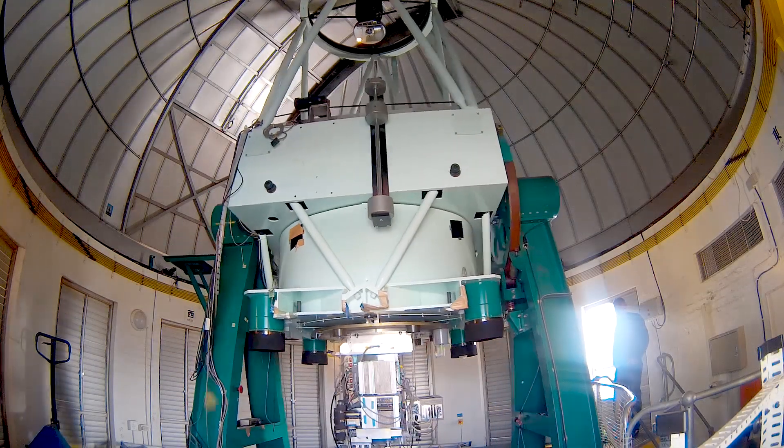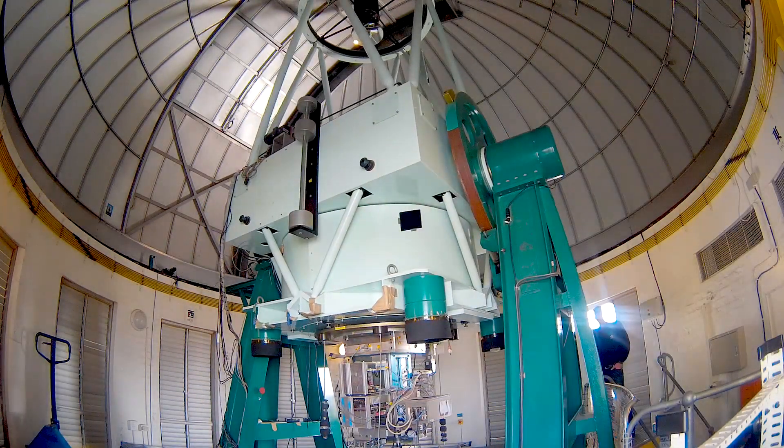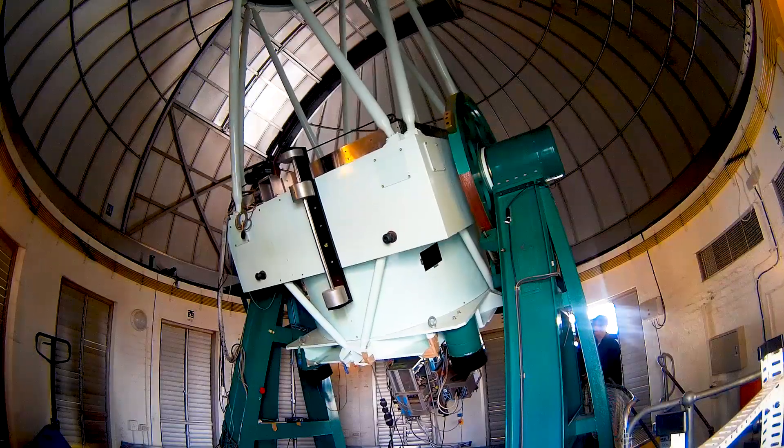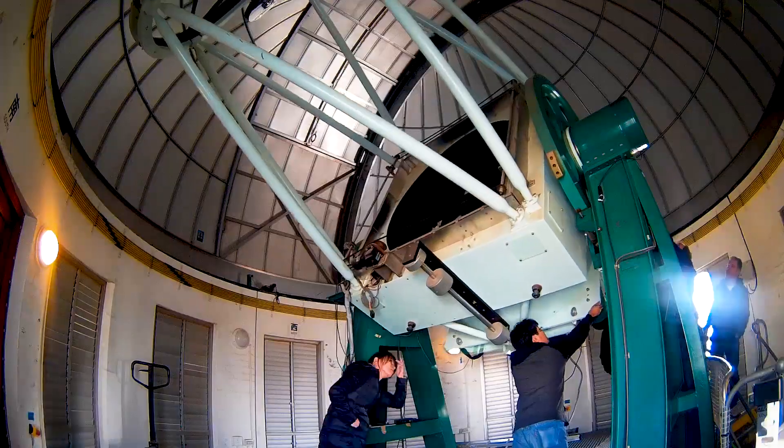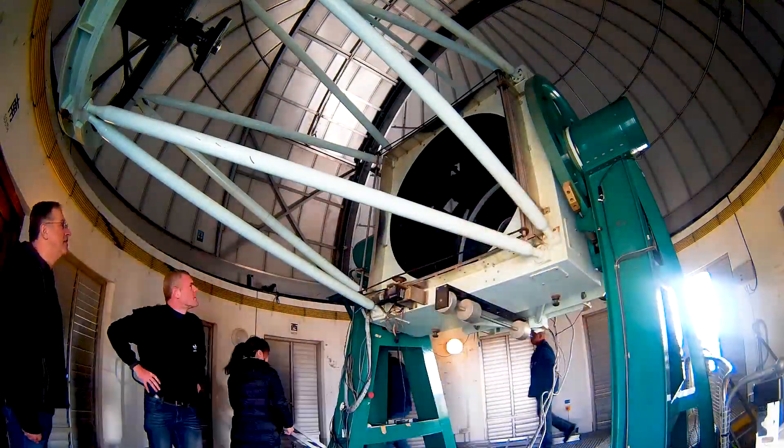The Japanese Infrared Survey Facility, or IRSF, telescope is a joint project between the School of Science at the Nagoya University in Japan and the South African Astronomical Observatory, and was officially opened on 15 November 2000.